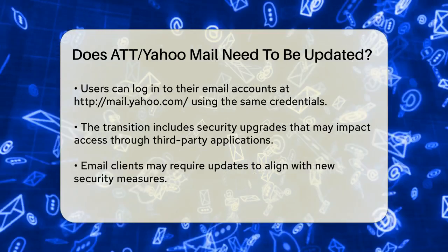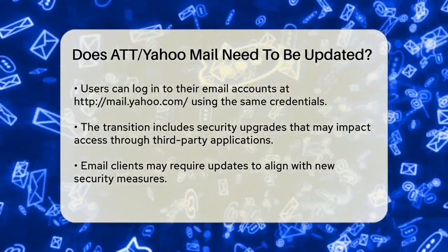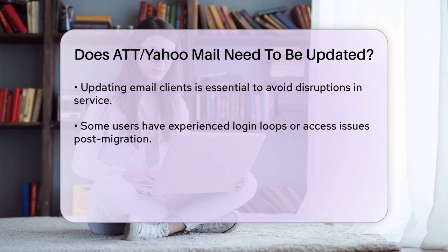The transition includes security upgrades, which might affect how you access your email through third-party applications. You might need to update your email clients to comply with these new security measures. For example, if you use a third-party email app, you may need to update the app or adjust its settings to work with the new security protocols.